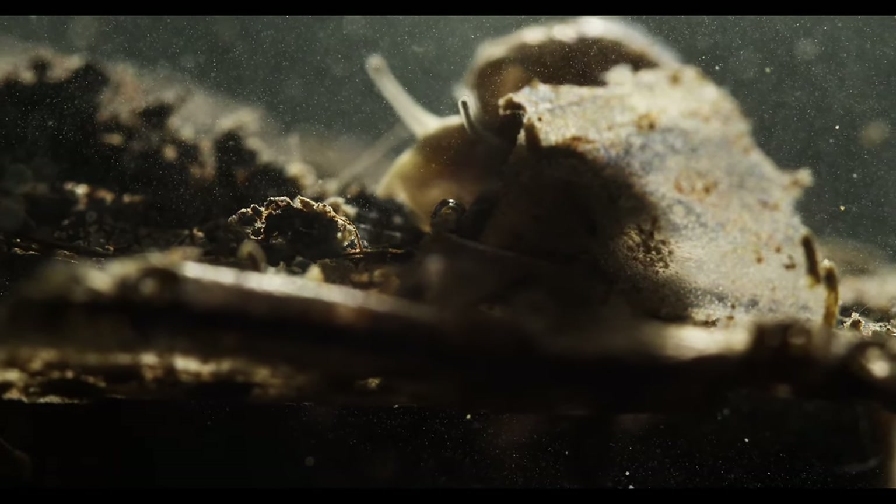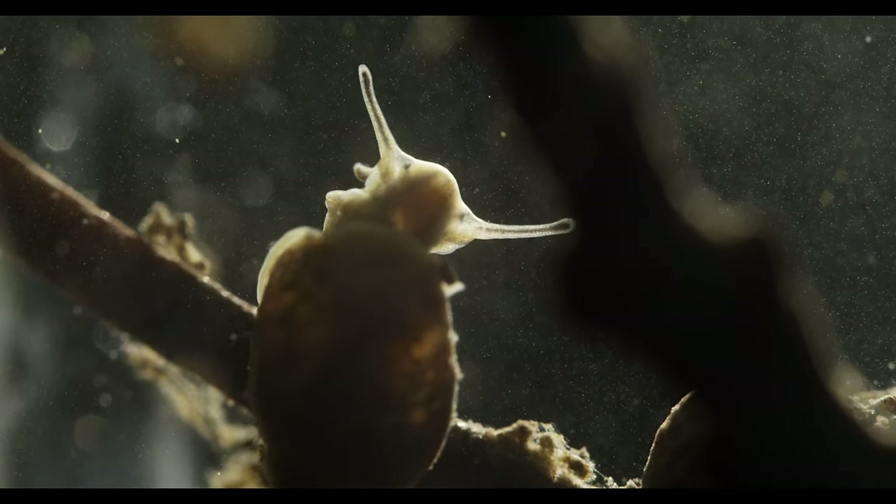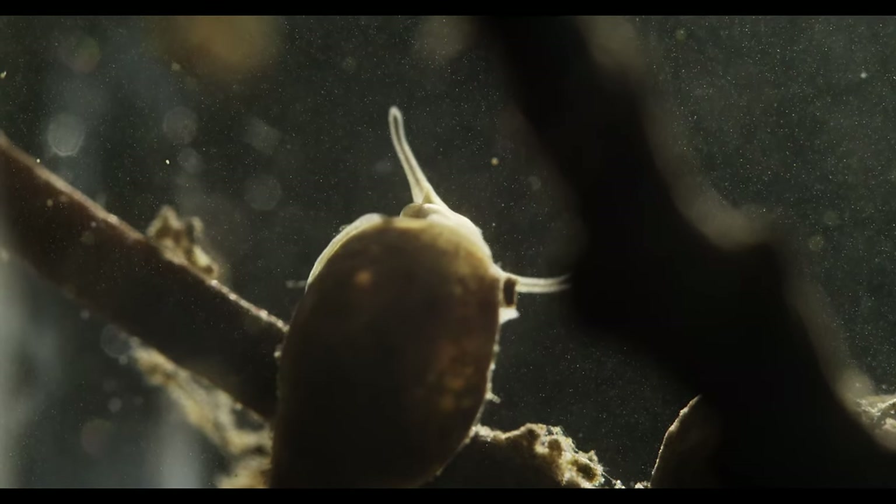And I almost forgot. One last, less scientific fact has to be mentioned. They are adorable.